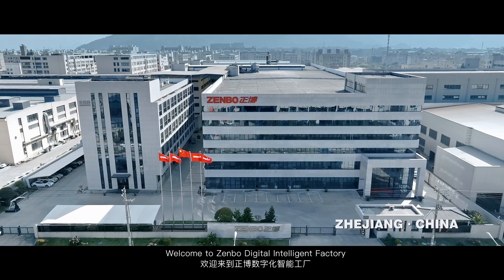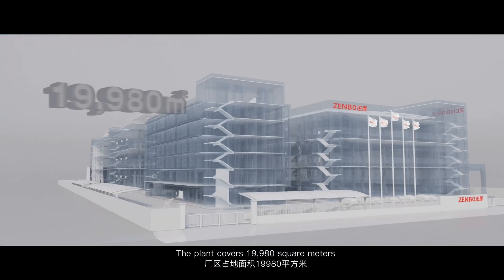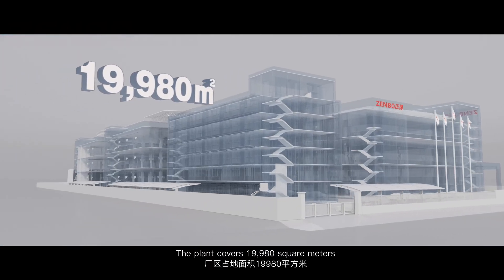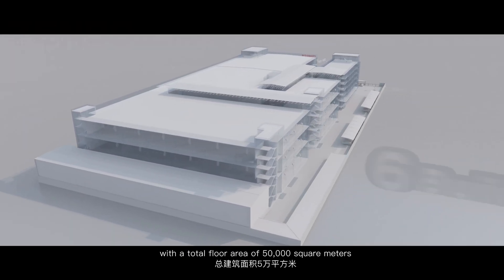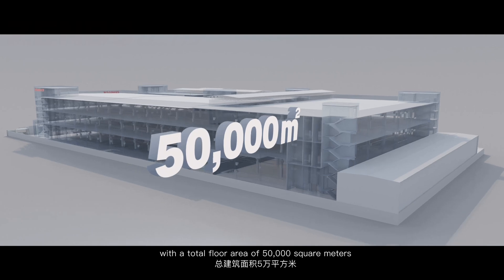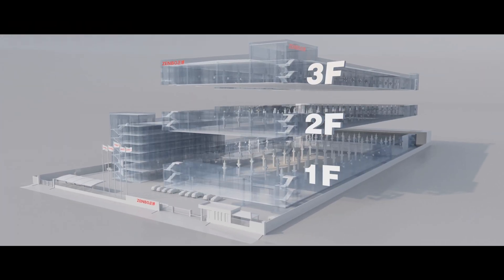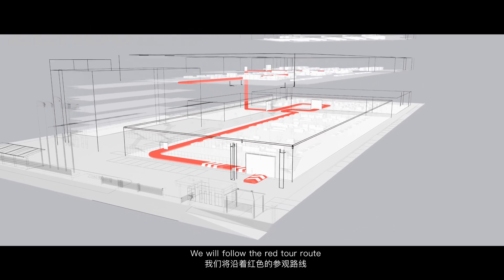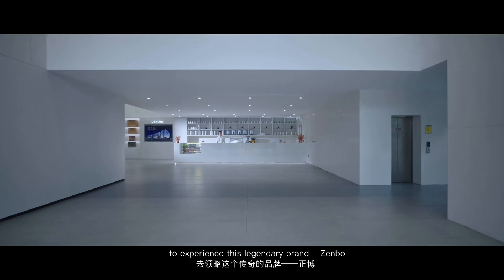Welcome to Zenbo Digital Intelligent Factory. The plant covers 19,980 square meters, consisting of six buildings with a total floor area of 50,000 square meters. We will follow the red tour route to experience this legendary brand, Zenbo.